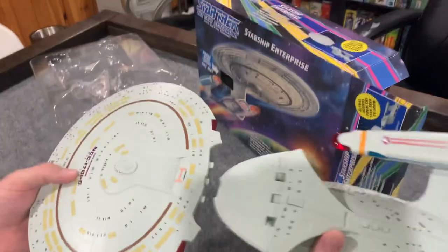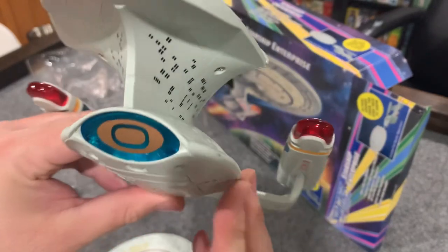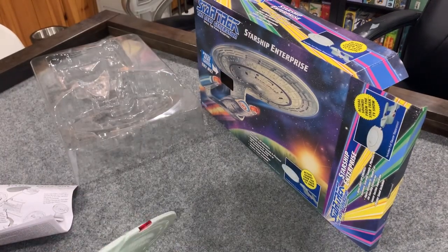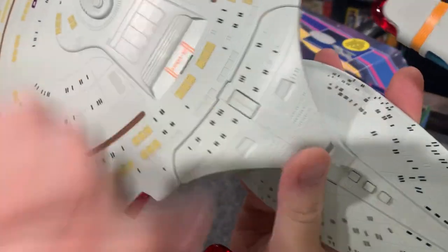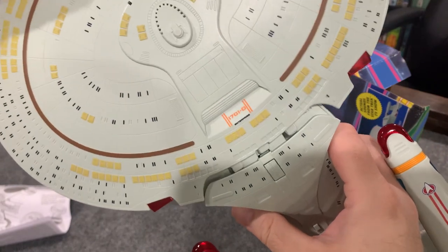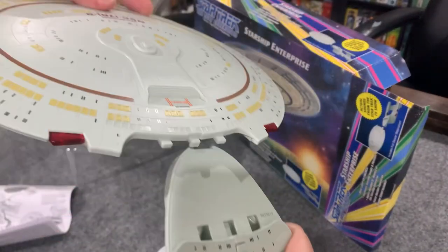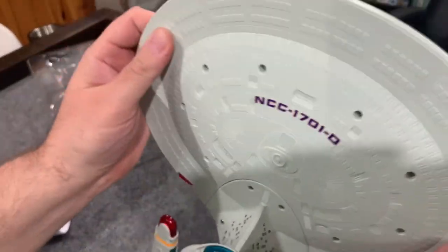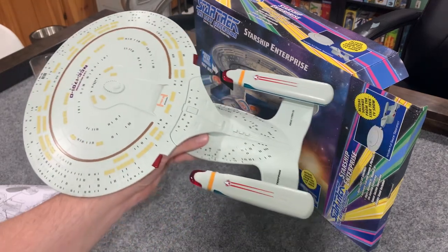I'm pleased it comes with a stand and has both lights and sounds. It snaps together like a cinch — the button is right here for saucer release. I put it together and it connected. Wow, very nice model.